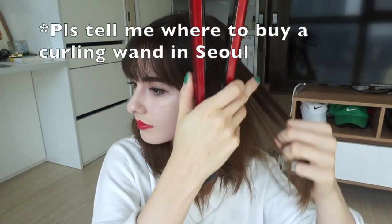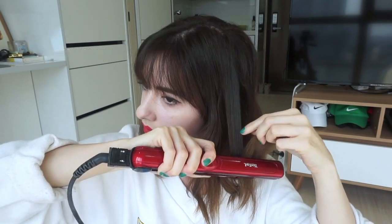Next I'm gonna attempt to curl my hair with my straightener. Also, if you didn't already notice, I cut my bangs! He just burped at my face.